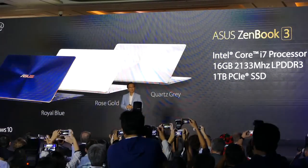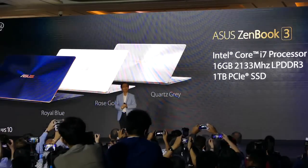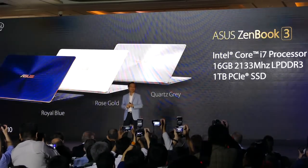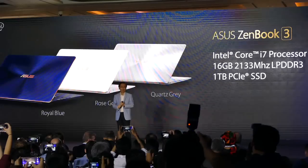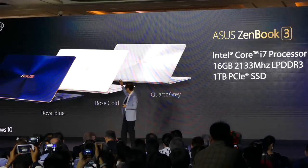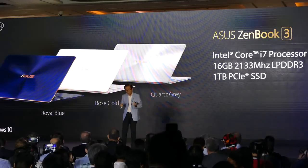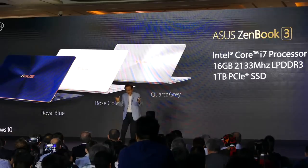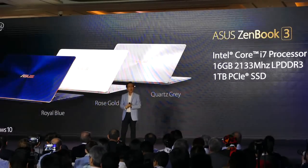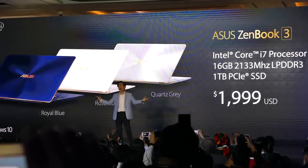Ladies and gentlemen, the ASUS ZenBook 3 is one of the world's most prestigious laptops, combining unprecedented performance into a slim and stylish form. Imagine something thinner than a MacBook, but with the most powerful Core i7. This top-notch configuration with Intel Core i7, 16 gigabytes RAM, and one terabyte of PCIe x4 SSD that runs three times faster than SATA, will be available for $1,999!